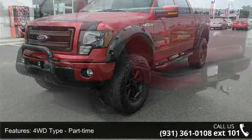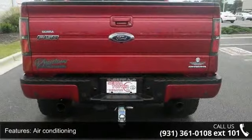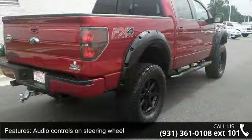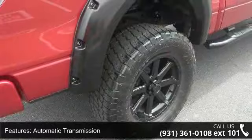This vehicle's top features include 4 doors, 4-wheel ABS brakes, 4WD type part-time, AC power outlet, air conditioning, audio controls on steering wheel, automatic transmission, bed length 66.0, clock, in-radio display, and compass.